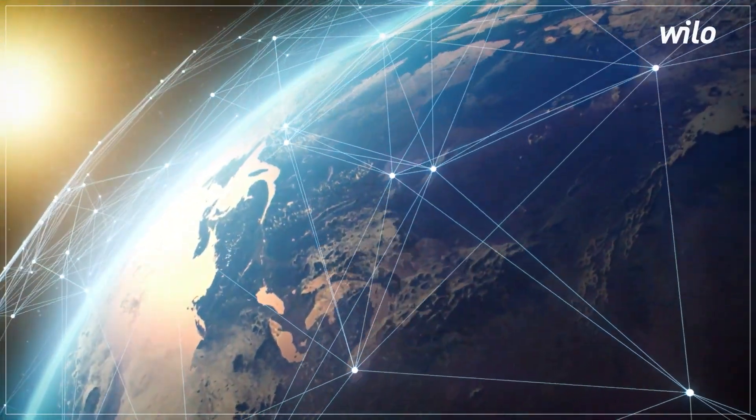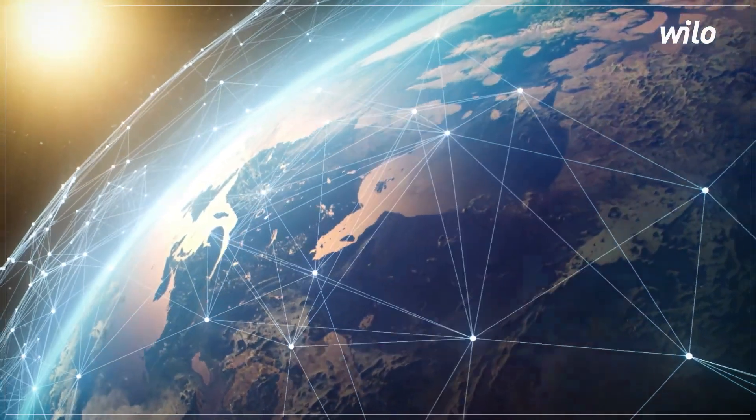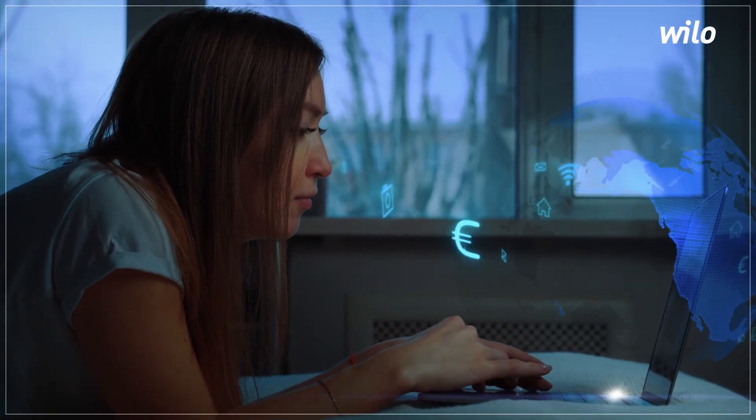With digitalization, our lives are becoming more connected and more convenient due to the development of mobile and the cloud.